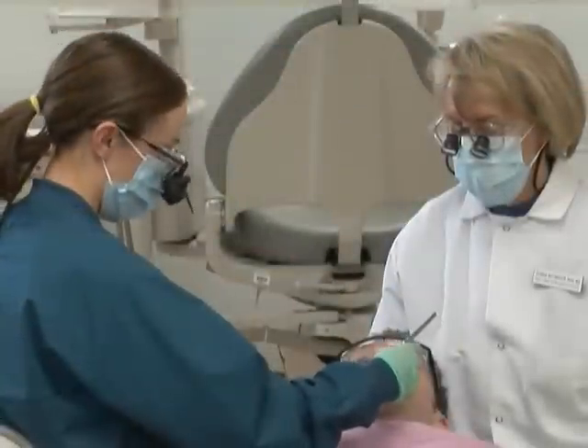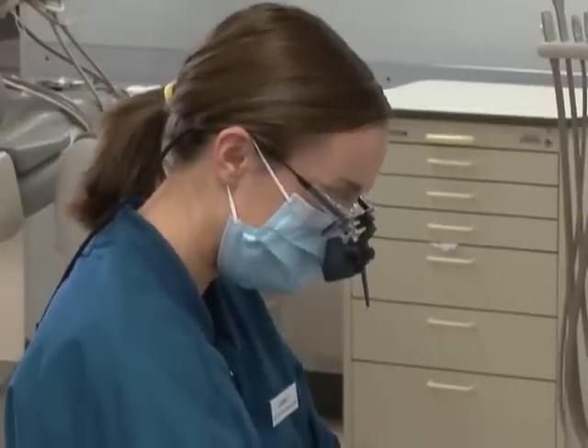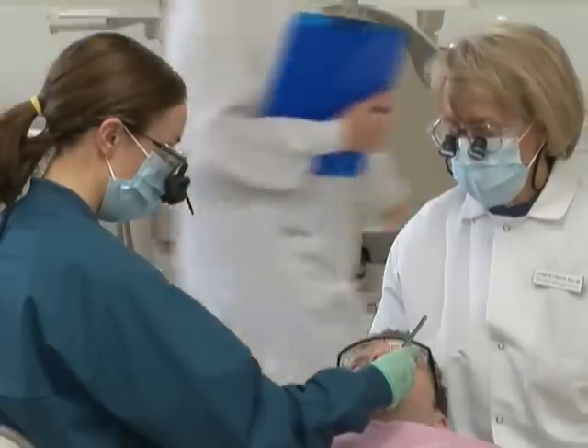Prior to graduation, hygienists must pass rigorous tests and complete hundreds of clock hours of supervised instruction in clinical practice.